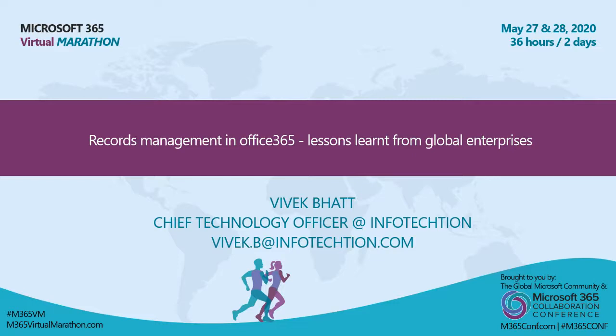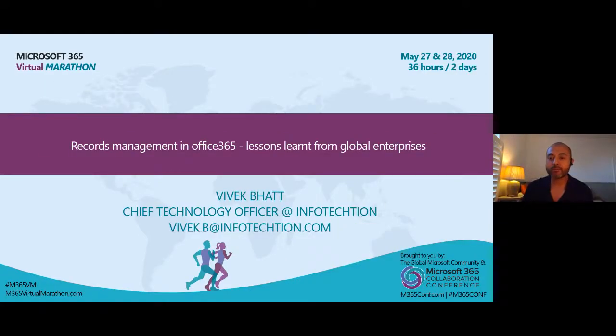Thank you and good morning, afternoon and evening to everyone joining this session. I hope you're all safe and healthy where you are. Hello and welcome to this records management session as part of the Microsoft virtual marathon. My name is Vivek Bhatt and I'm privileged to be able to kick off this session on records management in Office 365.